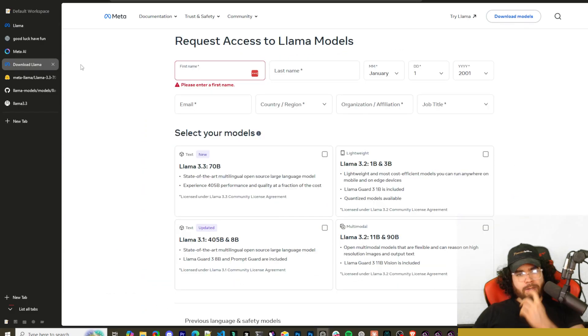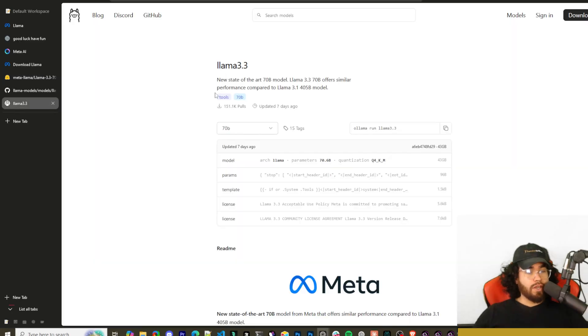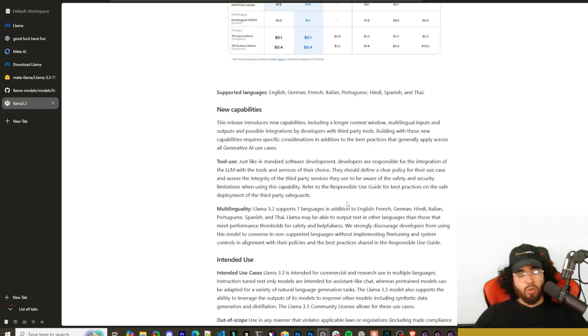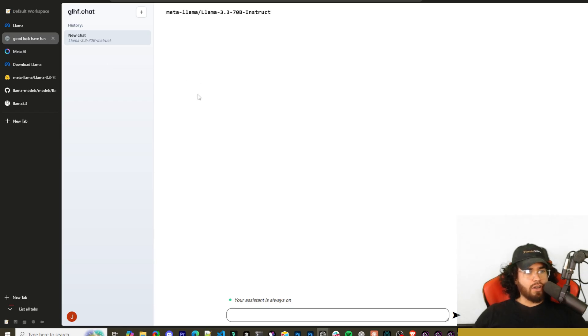There are a few main places you can access this model. You can download it at llama.com slash llama-downloads and request access right away. You can also go to Hugging Face and find the Llama 3.3 Instruct model, or go to Ollama where you can see Llama 3.3 with all its info, evals, new capabilities, and tool use. You'd simply run 'ollama run' — though you'd need good hardware to run it locally. You can also access it on meta.ai or glhf.chat, which we're going to use to run some tests.